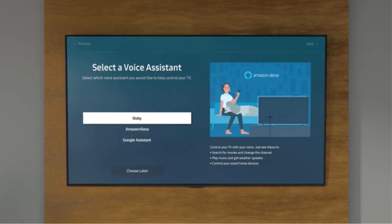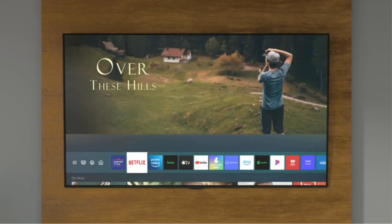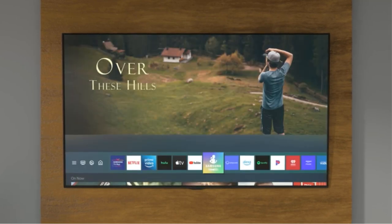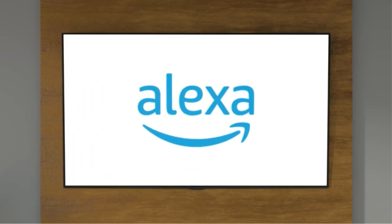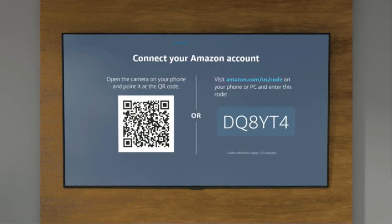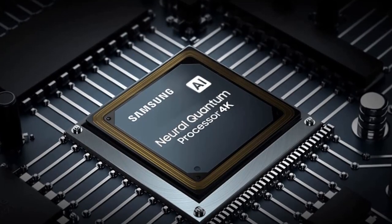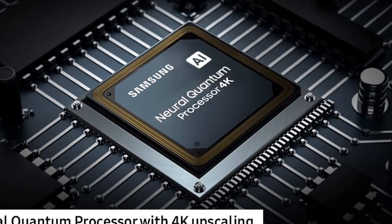It also has much brighter, more vibrant colors than traditional OLED TVs like the LG C2 OLED. It runs Samsung's Tizen OS smart interface, which is easy to use and has a great selection of streaming apps and games. It's also great for gaming thanks to its near-instantaneous response time, so there's no noticeable ghosting behind fast-moving objects.